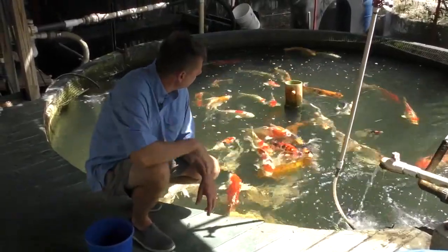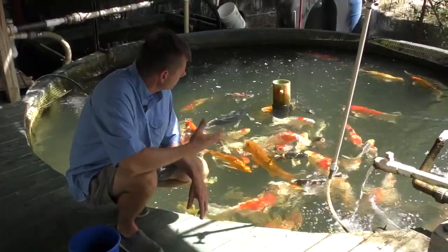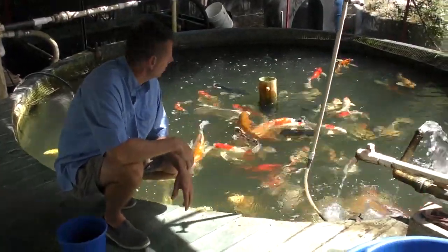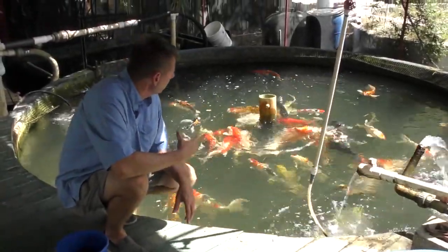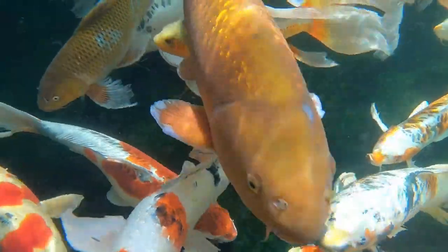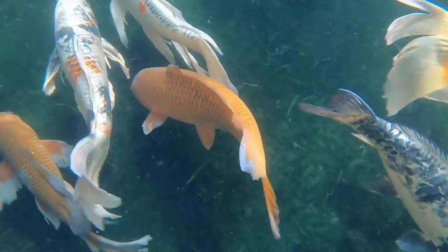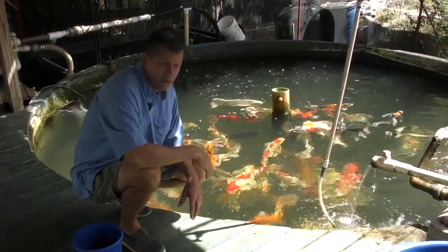We also produce a lot of standard fin varieties as well, and a lot of times we'll get the question of why do these fish cost what they do? It looks like you've got a lot of fish — why do they cost so much? Well, to answer that, a 10-pound female will give you almost 600,000 eggs. And out of those 600,000 eggs, once they are laid on the mats, will give you about 60,000 babies — if you're lucky, about 10%.